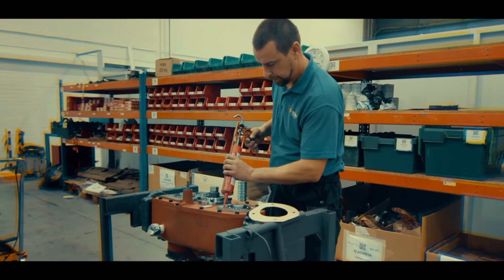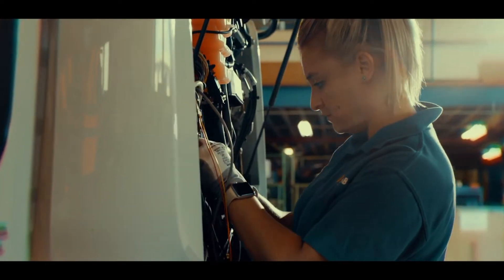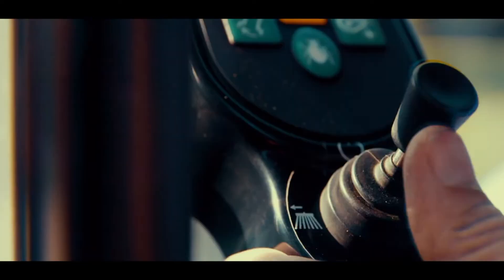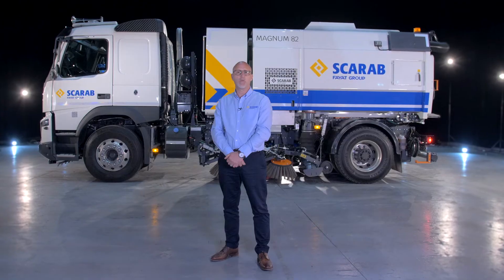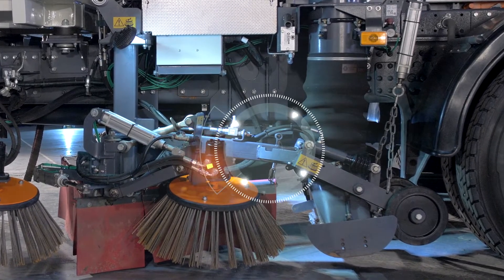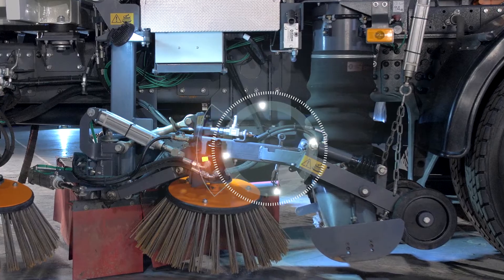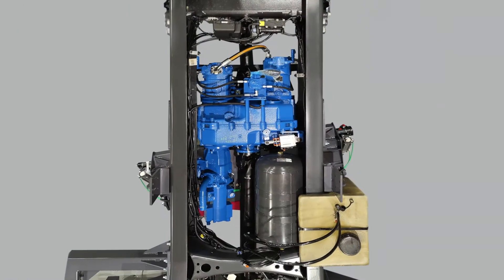Scarab is the pioneer of the single engine truck-mounted sweeper, and the success of this system is a seal of our unwavering commitment to the environment. Our uniquely designed hydrostatic gearbox is installed in the chassis driveline and allows the sweeping components to be powered directly from the chassis engine alone.